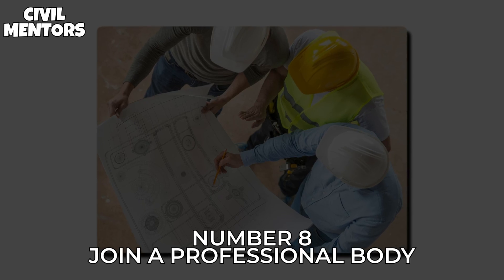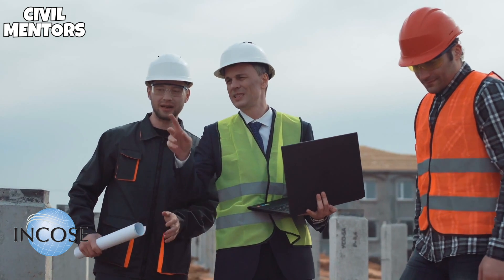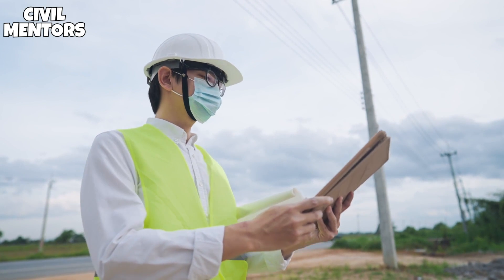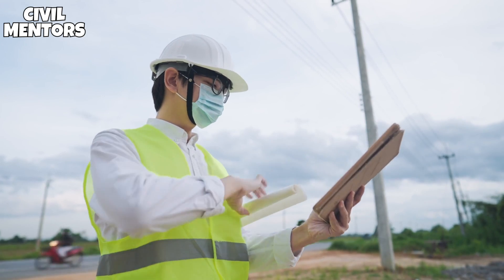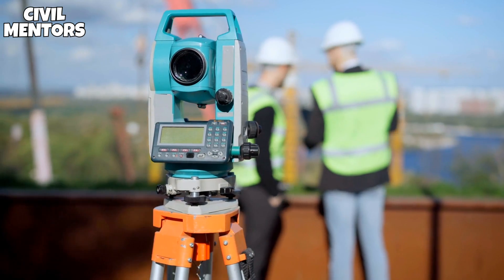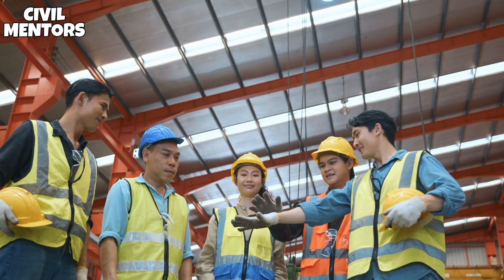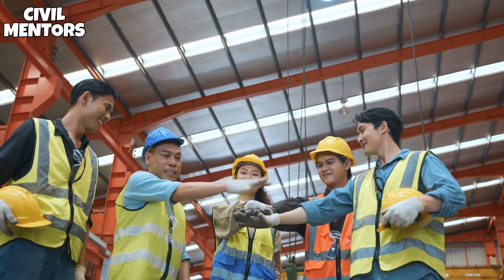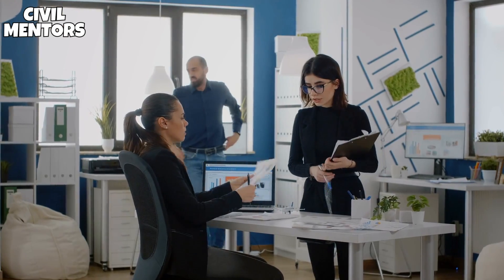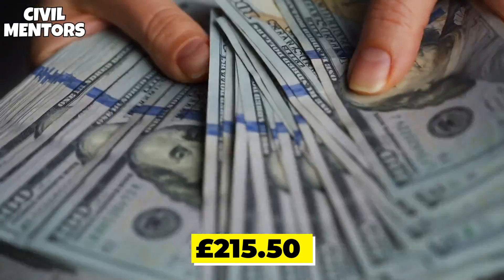Number 8: Join a Professional Body. The International Council of Engineers has over 95,000 members and offers students and postgraduate members status to aspiring civil engineers. Technician, member, fellow, and associate are higher categories of membership. Students and trainees are eligible for free membership. Joining a professional organization provides benefits such as improved job and career growth opportunities, access to professional training and certifications, and access to personalized assistance and networking events. You must pay £215.50 each year to enroll as a graduate.